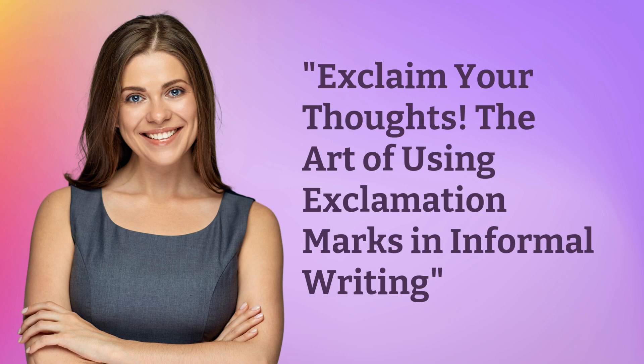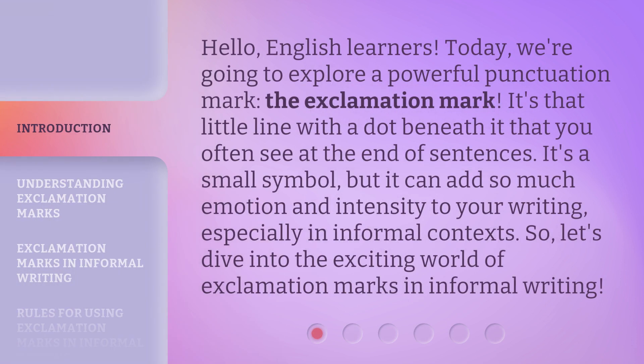Exclaim your thoughts: the art of using exclamation marks in informal writing. Hello, English learners. Today, we're going to explore a powerful punctuation mark — the exclamation mark. It's that little line with a dot beneath it that you often see at the end of sentences. It's a small symbol, but it can add so much emotion and intensity to your writing, especially in informal contexts. So, let's dive into the exciting world of exclamation marks in informal writing.